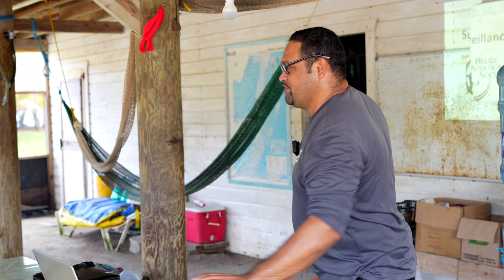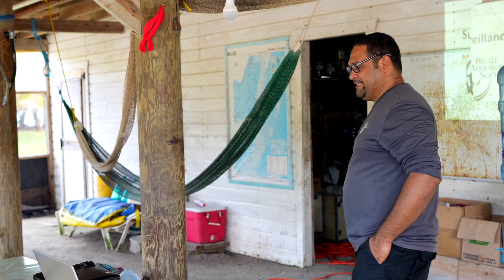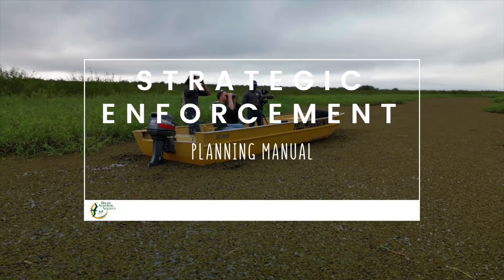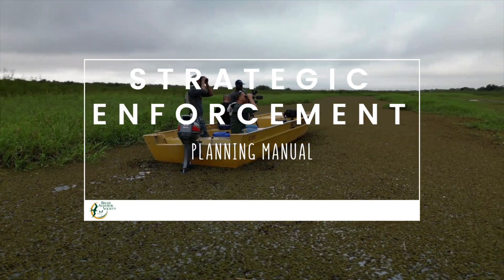My name is Shane Young and I'm the Protected Areas Director for the Belize Audubon Society. Through the Bioparma project we were able to develop a strategic enforcement planning manual for Belize's protected areas, and this was done in partnership with Wildtruck and the Belize Audubon Society.